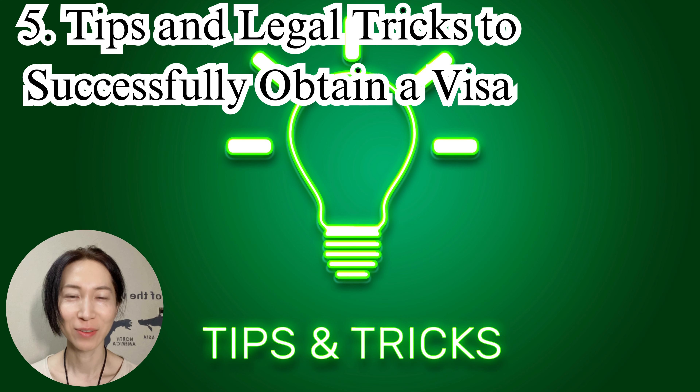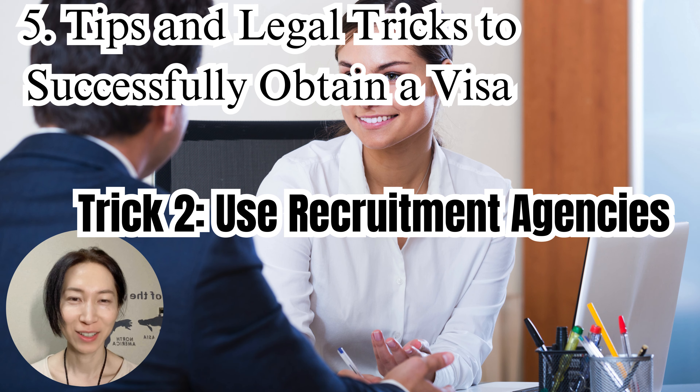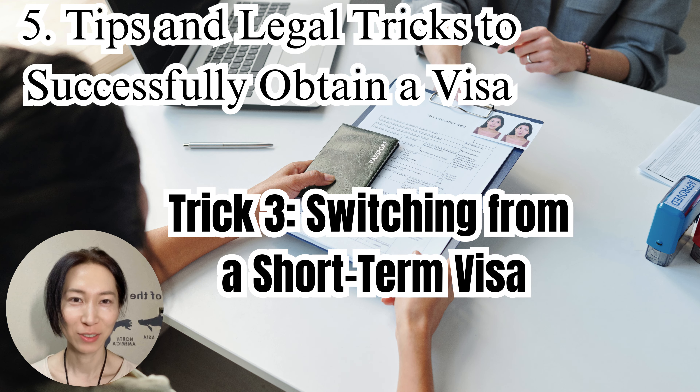Here are some tips and even a few legal tricks to help you succeed in getting your visa. Trick 1: Enroll in a Japanese language school — use a student visa to attend a Japanese language school, then aim to extend or change your visa status. This approach is relatively simple and allows for a longer stay, making it a recommended path. Trick 2: Use recruitment agencies — find a job with a company that provides visa support by using a recruitment agency. Trick 3: Switching from a short-term visa — enter Japan on a short-term visa and legally switch to a work visa afterward. This method has risks, but is possible if done correctly.